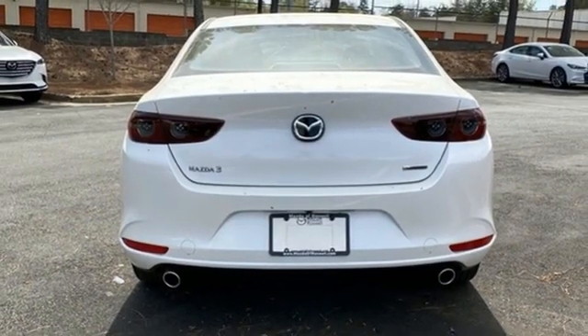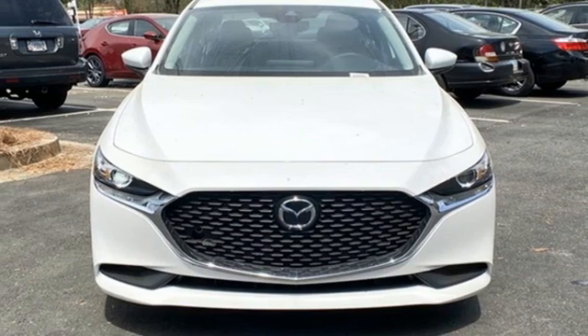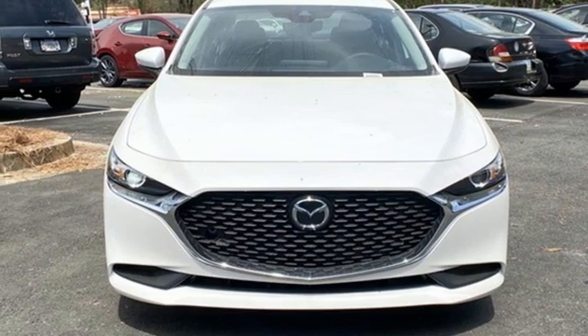Gas-pressurized shocks and LED low- and high-beam headlights. Hurry in today for a test drive.